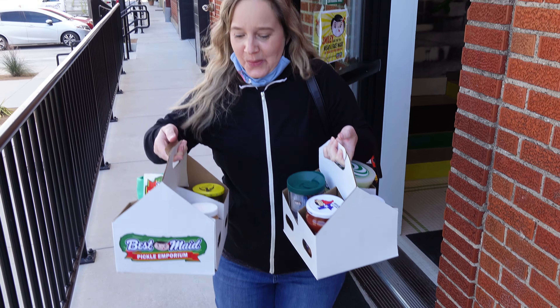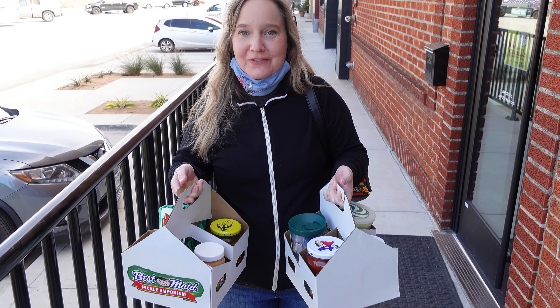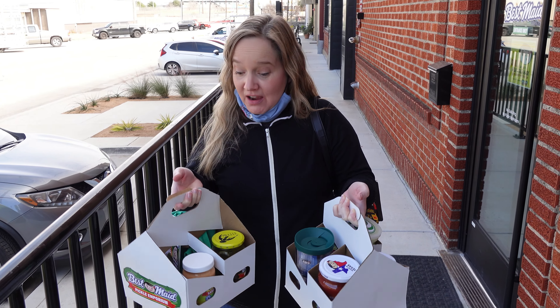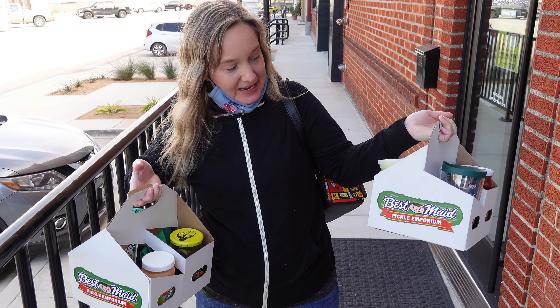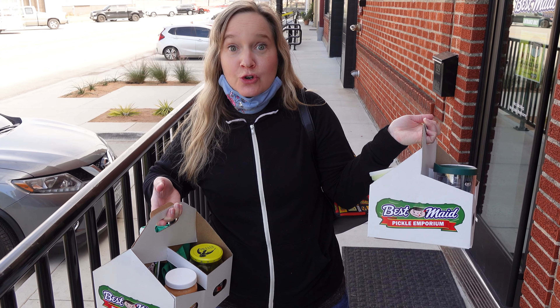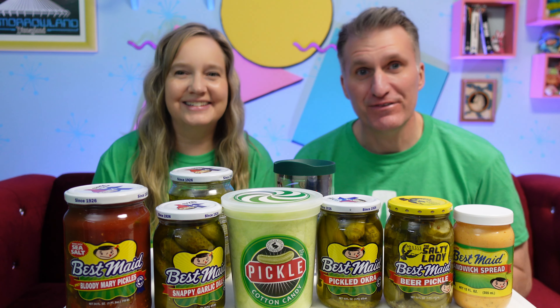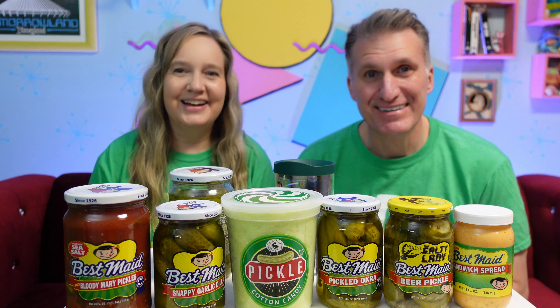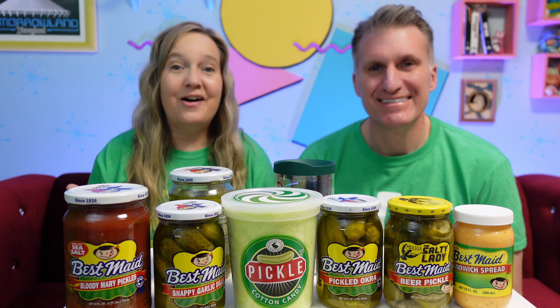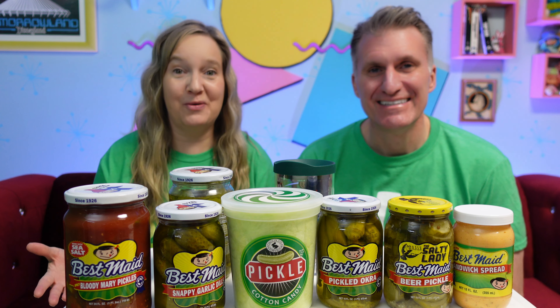Oh my! We might have bought a few things. So when we get back, we will give you guys a full haul of all the yumminess that we bought at the Pickle Emporium. This is like a dream come true. I'm so excited right now. Through the magic of video, we're home now and we can't wait to show you guys all of the things that we bought at the Best Made Pickle Emporium.